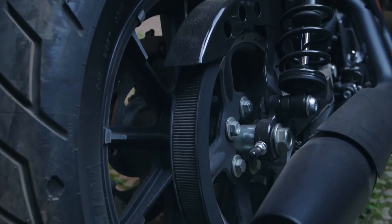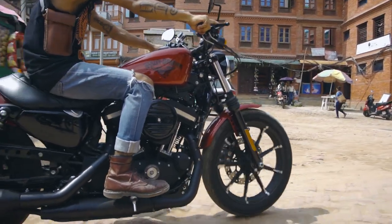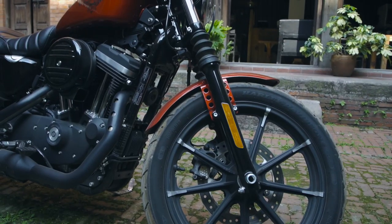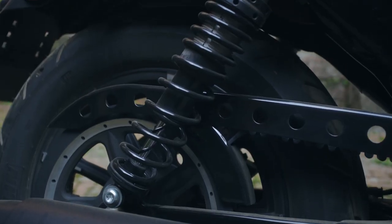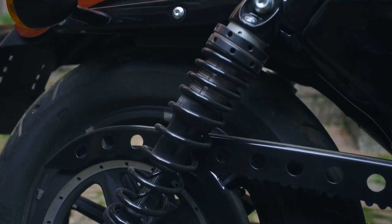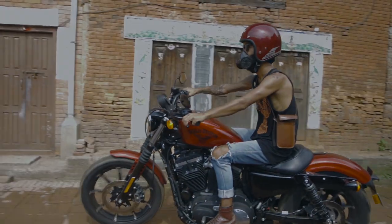The suspension is provided to be the best to make this heavy body work in perfection, with the use of 39mm shower front forks with cartridge damping technology, along with coil-over pre-load dual adjustable rear shocks. It also comes with a rear shock adjustment wrench.